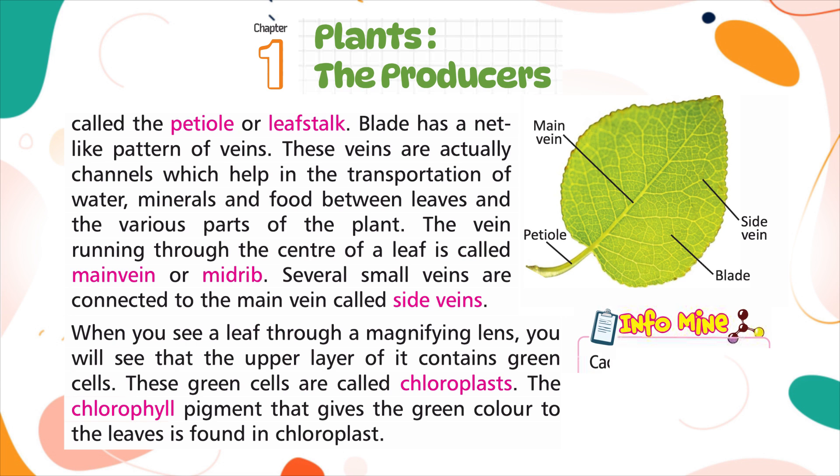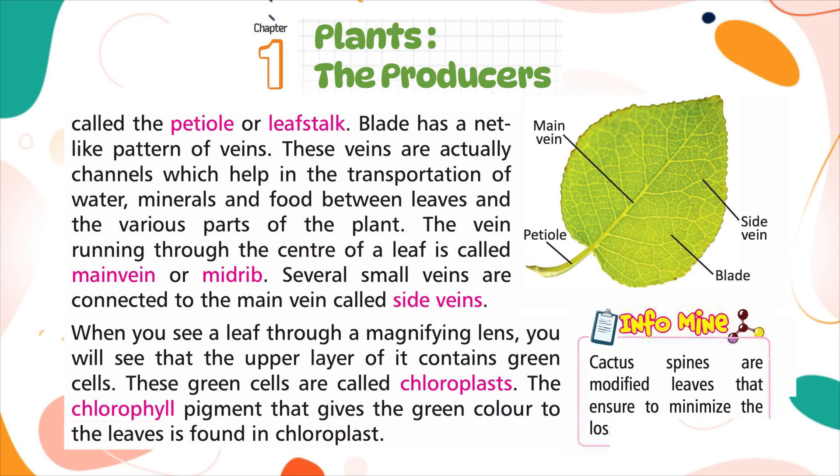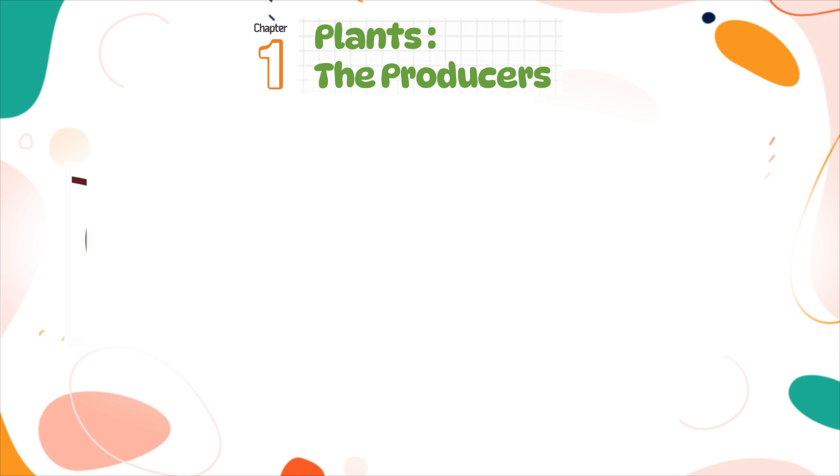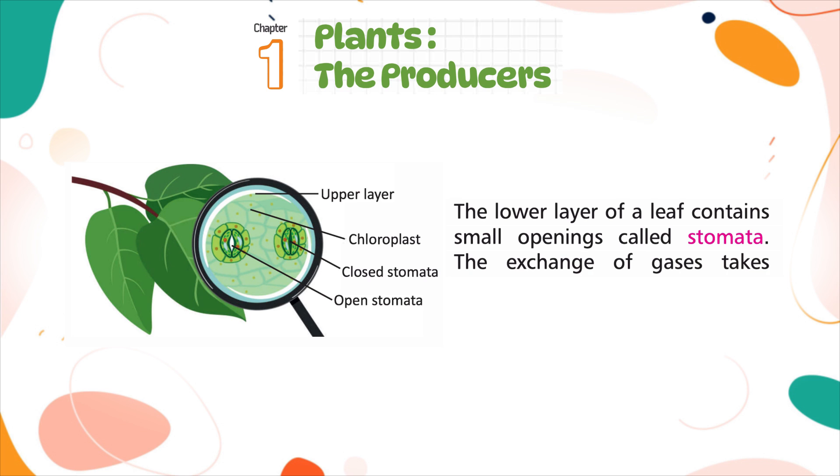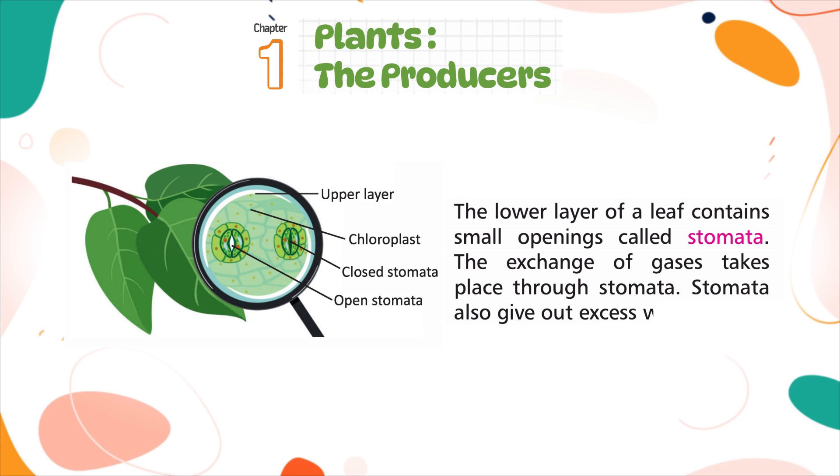Cactus spines are modified leaves that ensure the plant minimizes the loss of water. The lower layer of a leaf contains small openings called stomata. The exchange of gases takes place through stomata, and stomata also give out excess water.